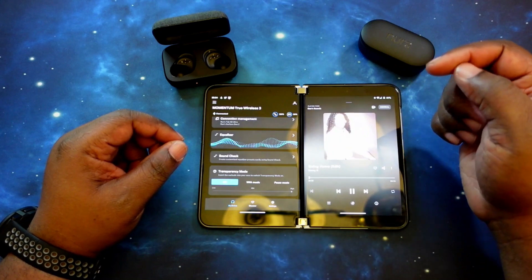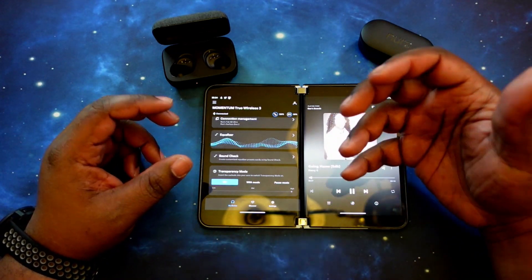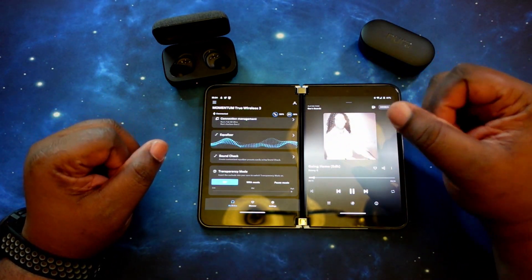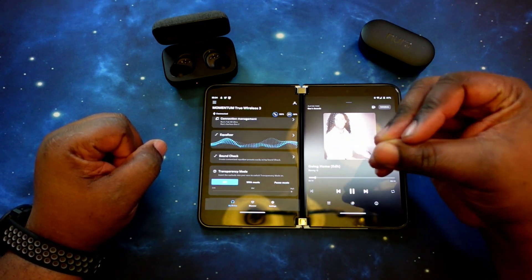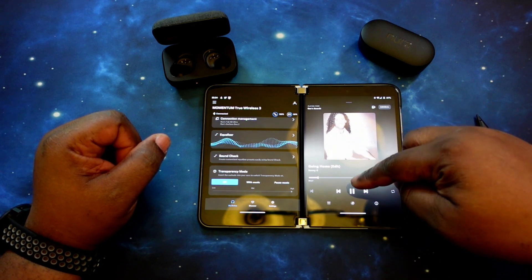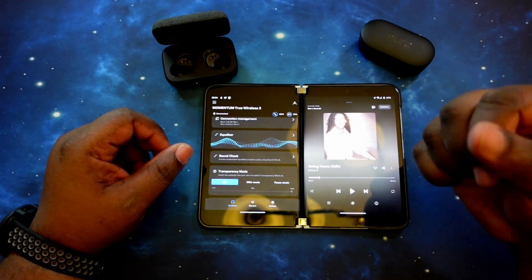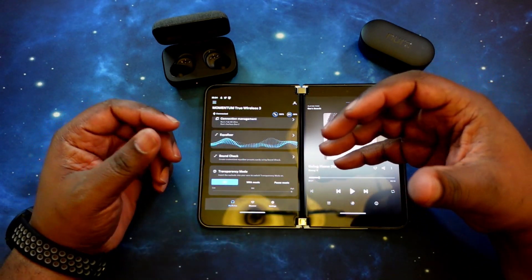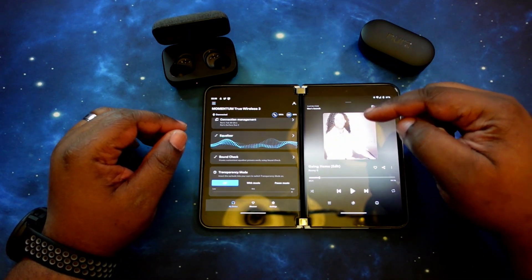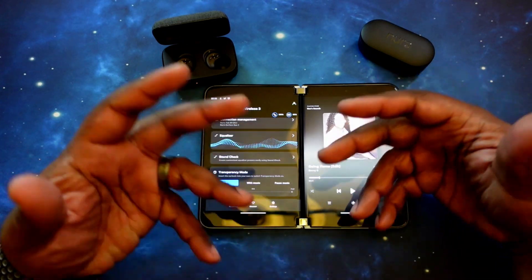Now jumping into Kenny G. Again, got that warm sound — that keyboard, the drums, and that lead saxophone sounds so good. Sounds so crisp with that lead saxophone — really, really good. Now we're going to continue on with this song and then drop my personal settings in the equalizer and see what we get.